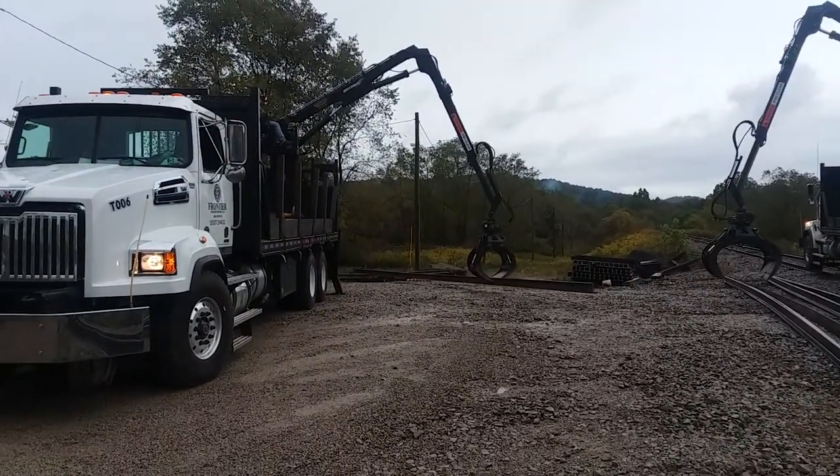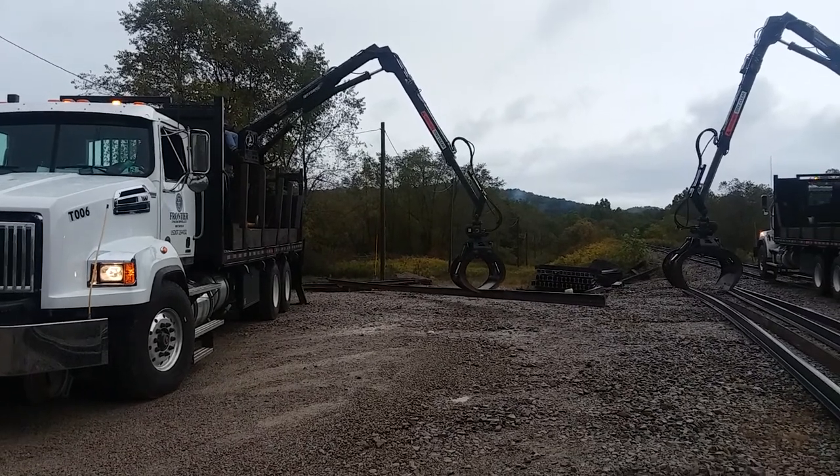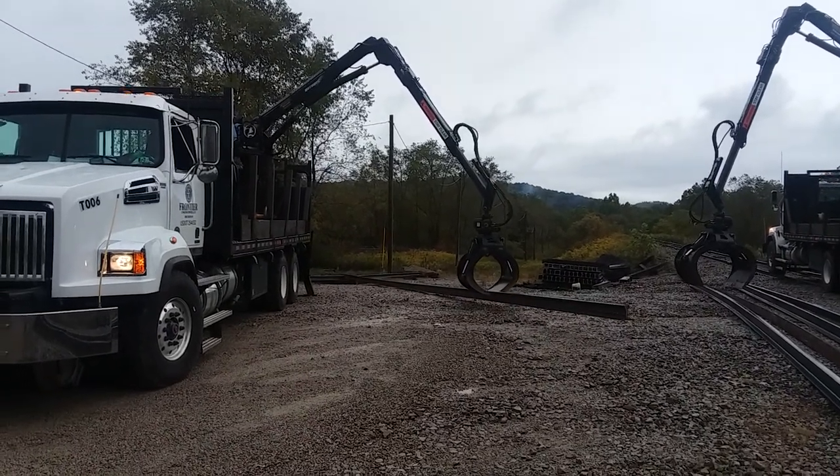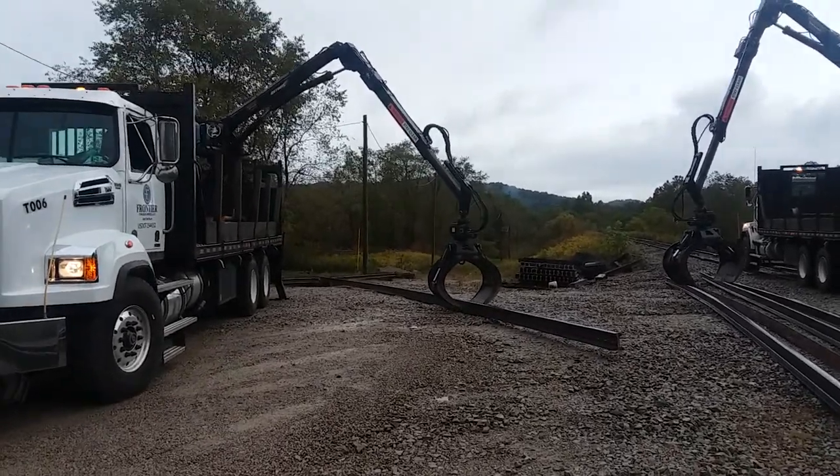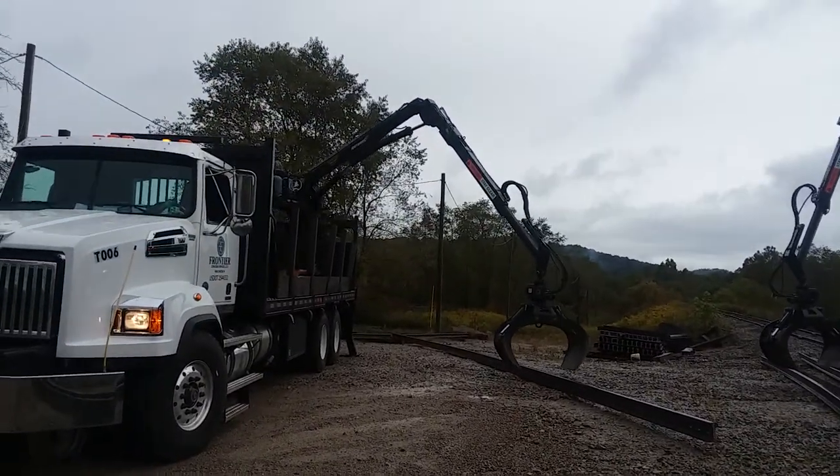He's got one more weld to make down here. It's raining and they don't weld in the rain, but they went to get a tent. So we'll set up a tent down here and make that other thermite weld this morning.